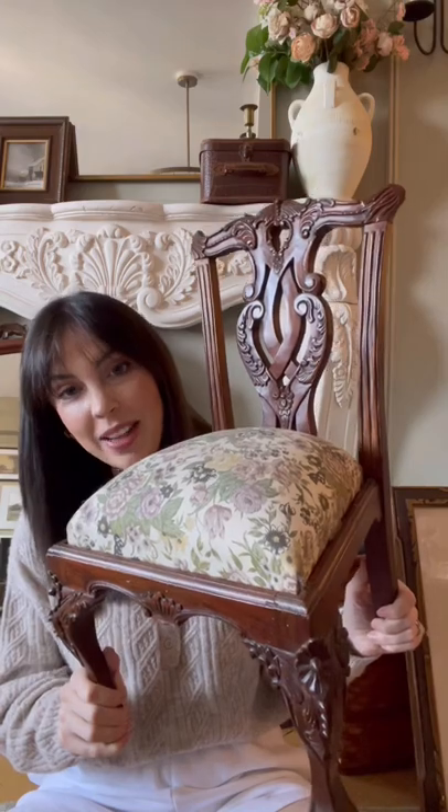You might be asking what the heck I'm gonna do with this tiny chair. I thought it was cute for a nursery, just to put a stuffed animal in. Cutest chair I've ever seen in my life — look at those details.